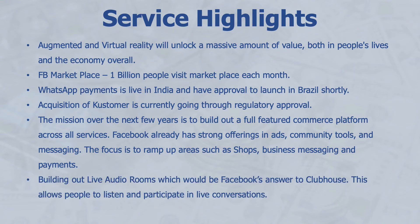Facebook is also building out Live Audio Rooms, which is its own answer to Clubhouse, allowing people to listen and participate in live conversations. Additionally, Facebook is partnering with Spotify to launch a music player directly on the Facebook app.